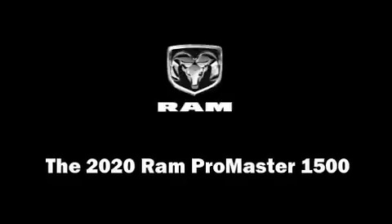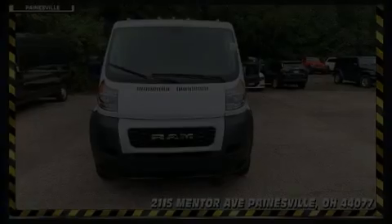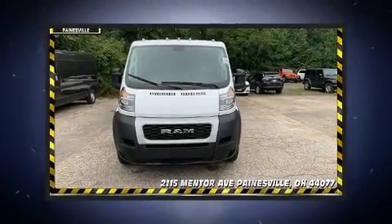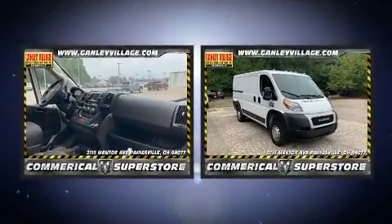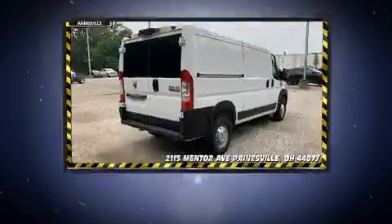Outstanding design defines the 2020 RAM ProMaster 1500. It features a front-wheel drive platform, an automatic transmission, and a refined six-cylinder engine.